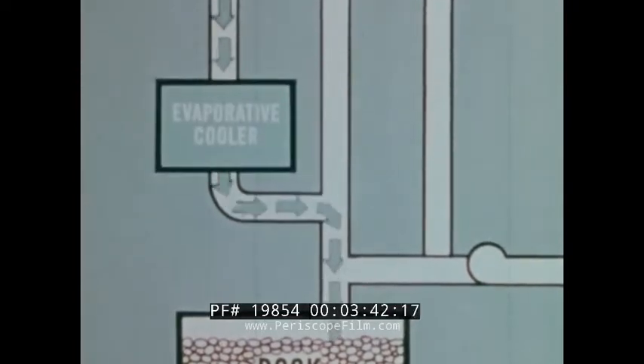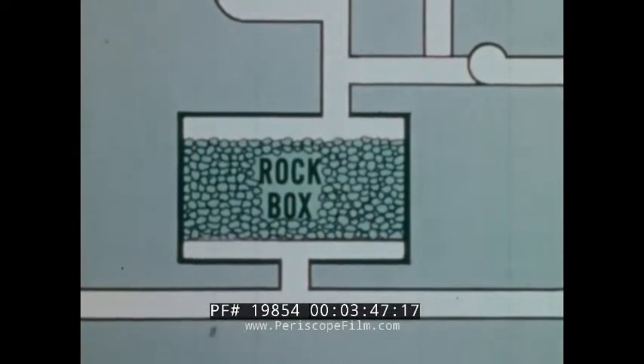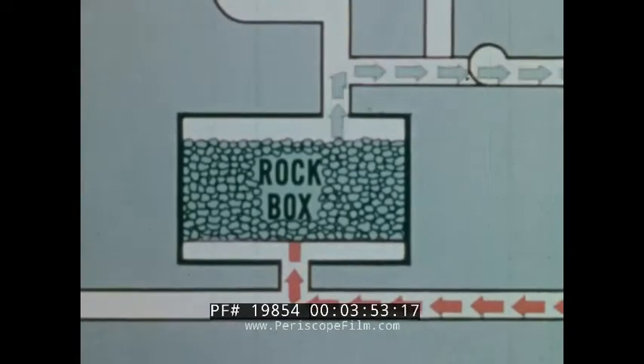In the first test house, the all-air system is also used for cooling. Cool night air drawn into the system cools the stored rocks. When temperatures rise during the day, air is circulated across the cold rocks, where it is cooled and then transported to the conditioned space.